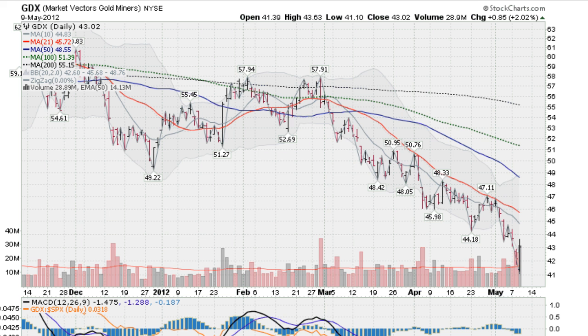Hi, I'm Mark Gordon with GoldenTicker.com on Wednesday, May the 9th, 2012. I want to show you a chart of the gold miners. This is the GDX, a basket of the big gold miners. It was up 2% today.